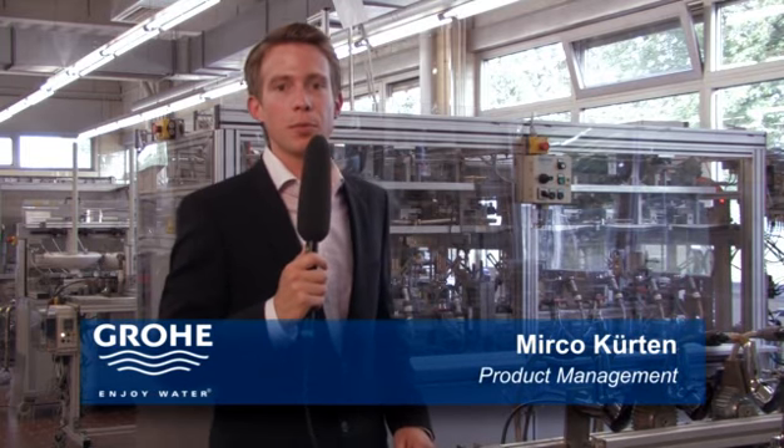We're at the Grohe Life Test Lab in Laar. Before our products appear on the market, we carry out endurance tests to ensure the same high-quality performance year after year.